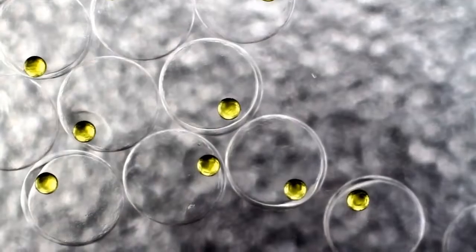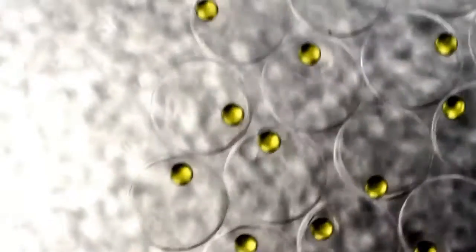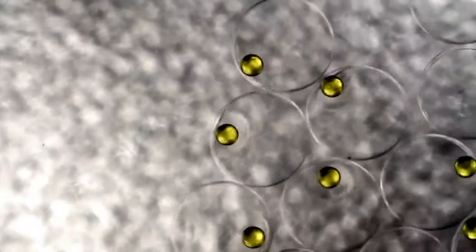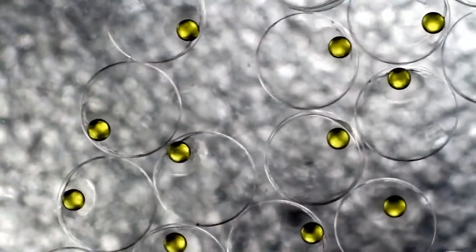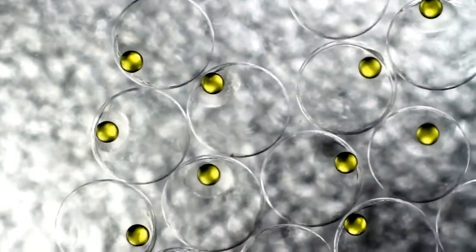About 40,000 eggs are expelled per spawning session. After spawning, the parents swim off, leaving their offspring behind.